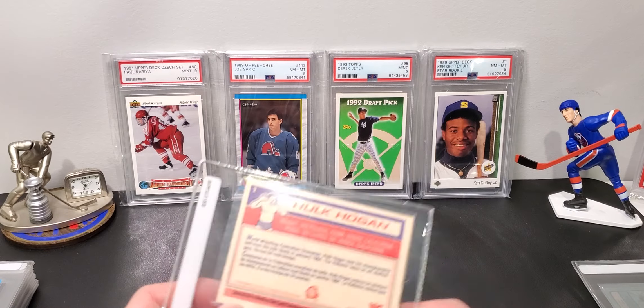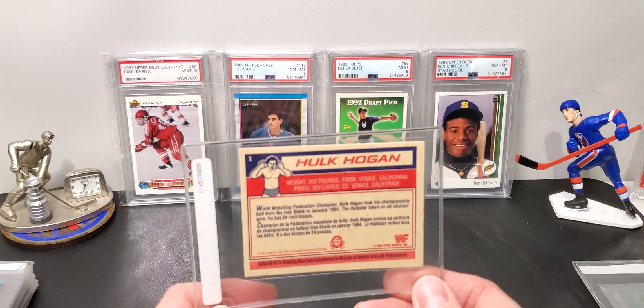This is a Topps Thirst 1981 Muhammad Ali comic. This is just something I want to throw in a slab because it's super rare. There's only 12 of these on PSA and they're all PSA 1s. So this is going to be a 1, just because it's folded when it comes out of the pack.